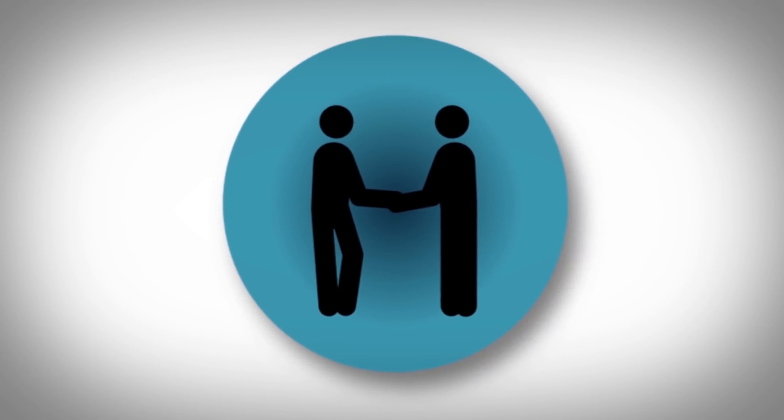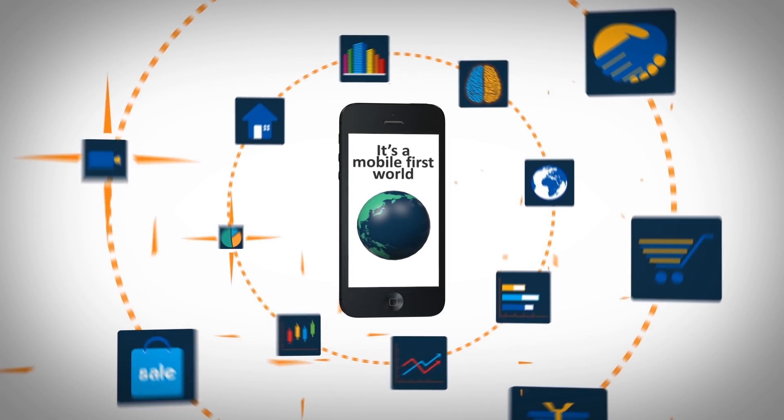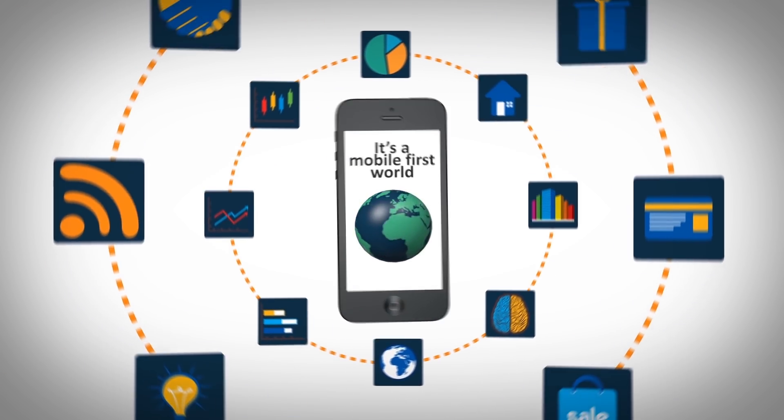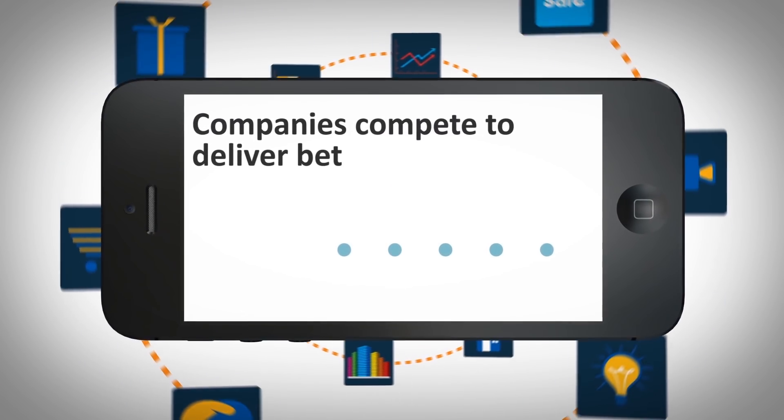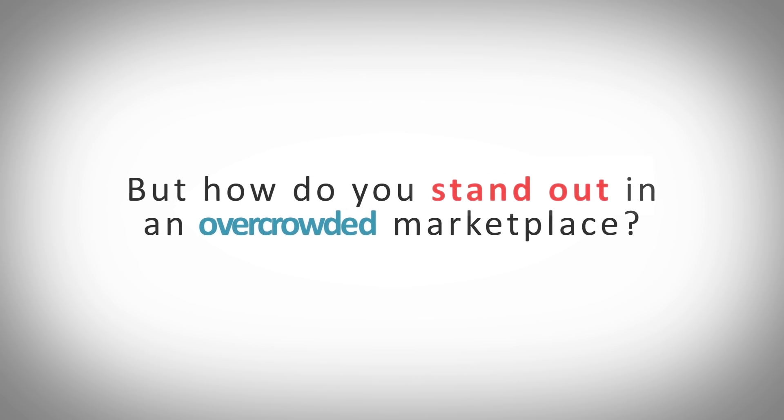When it comes to connecting with customers today, it's a mobile-first world. With billions of apps downloaded last year alone, companies are aggressively competing to deliver better apps with higher ratings. But how do you stand out in an overcrowded marketplace?